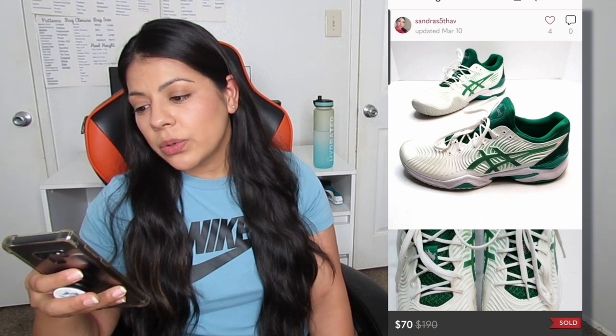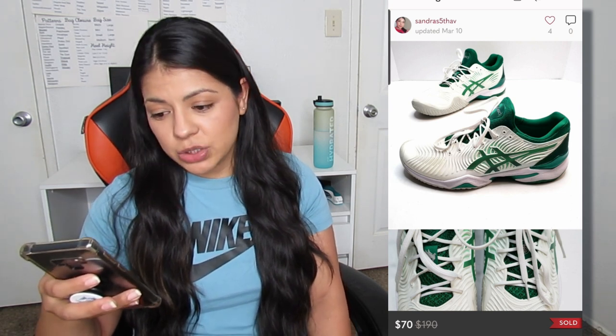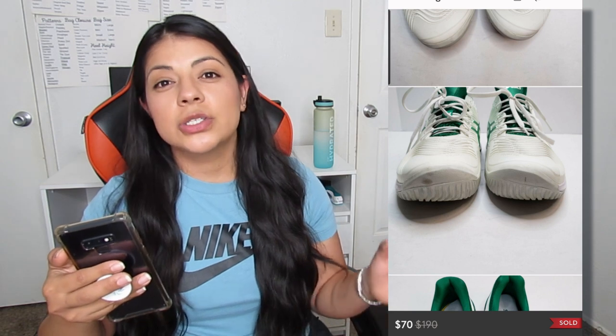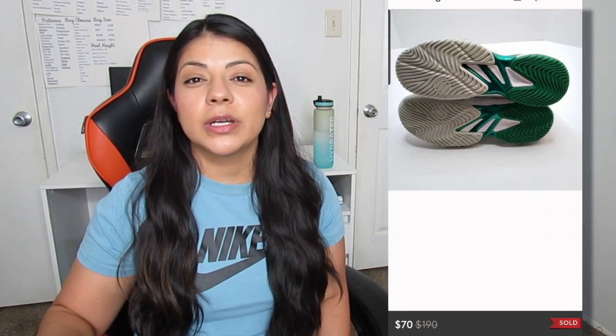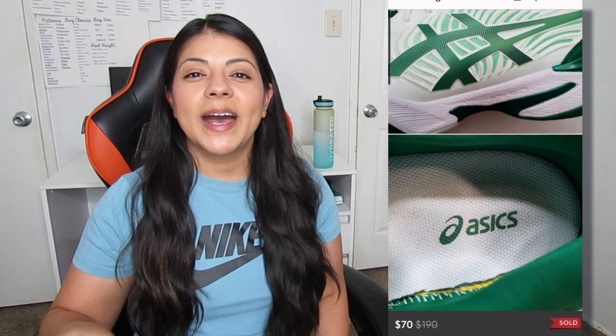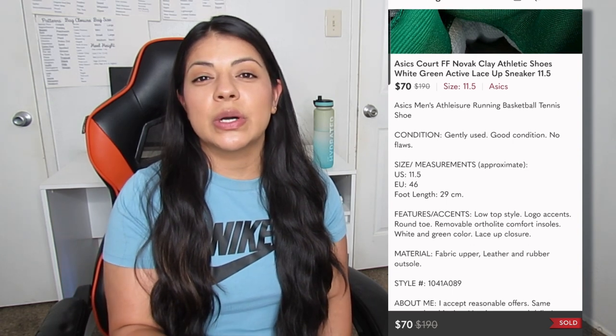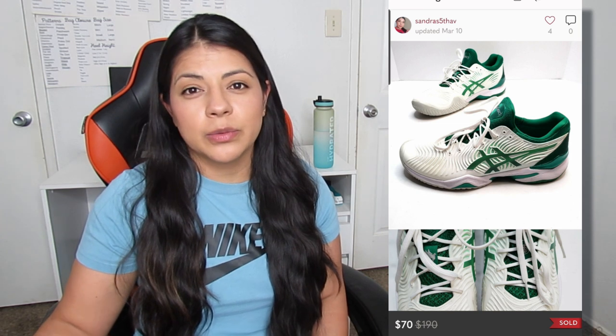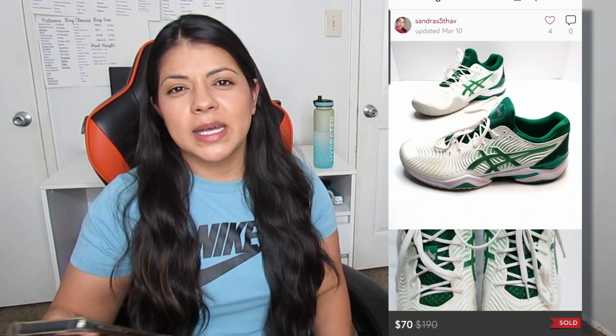On Poshmark, we have these Asics Quart FF Nova Clay Athletic shoes. They sold for $70 and took a total of 13 days to sell. Athletic shoes and men's shoes are two categories I still have a lot of learning to do in. But I had recently sold some shoes very similar to these — although women's — so when I saw these men's ones in a great size and really good condition, I decided to pick them up because I thought they'd flip for even higher than the women's did. Either way, $70 for some sneakers is a great price.